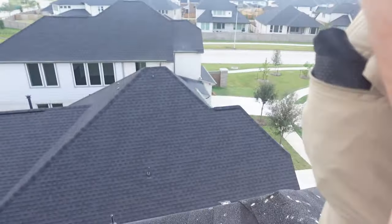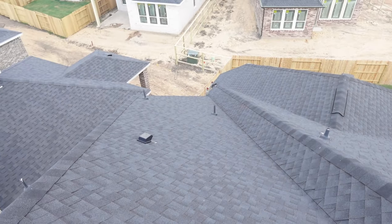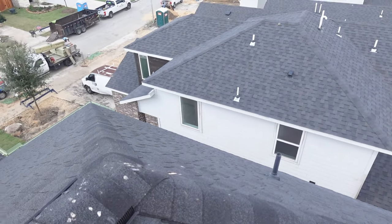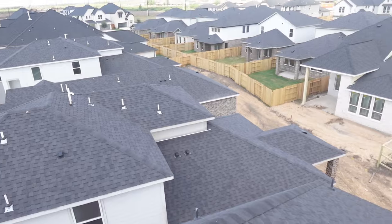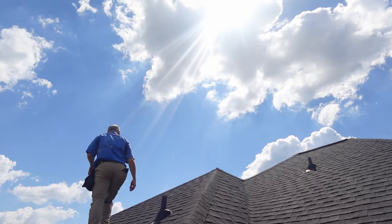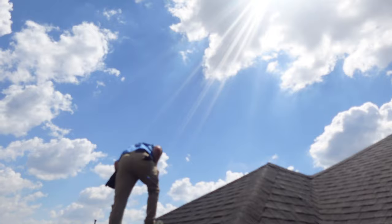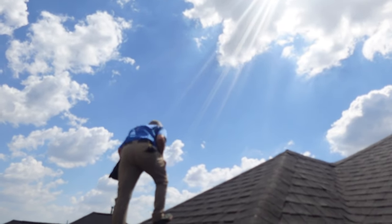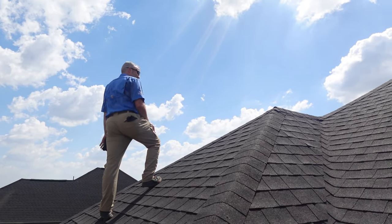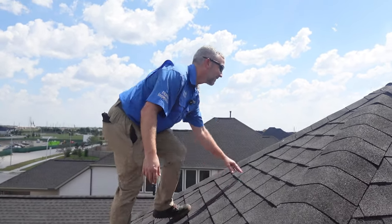Everything else is looking pretty clean. This is a steep one — it didn't look this steep from the ground. Do you remember when you first started inspecting and you walked your first roof? Now you're like, 'Oh, what is this, like a 10 and 12?' That first one was like a 4 and 12 and I was walking on all fours — felt like Spider-Man — and you were walking around like 'what are you doing?'